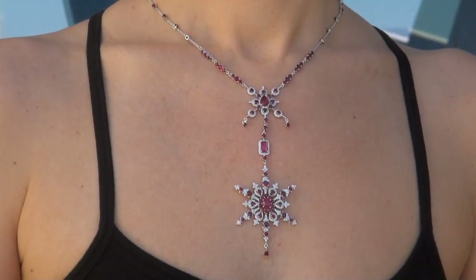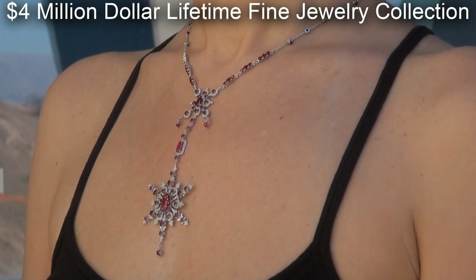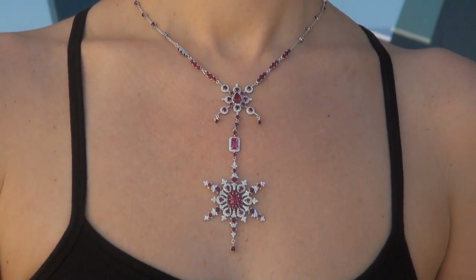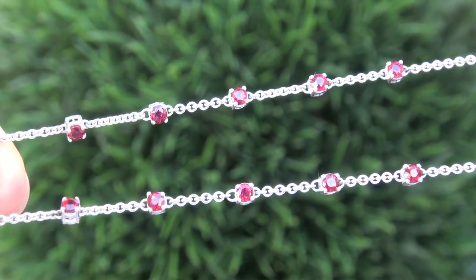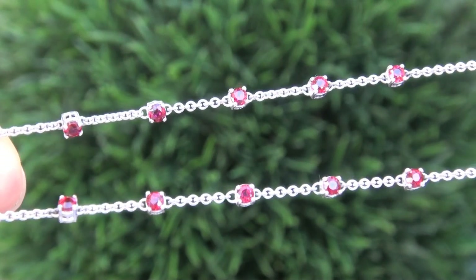This highly collectible, one of a kind, world class necklace comes to us from a new consignor who must sell a 4 million dollar jewelry collection due to a court ordered divorce settlement. The necklace was recently evaluated by GIA, which is the world's foremost authority in gemology, and the report will be included with your purchase.